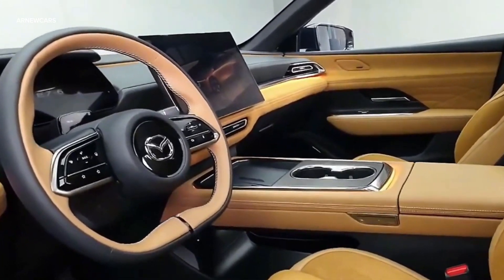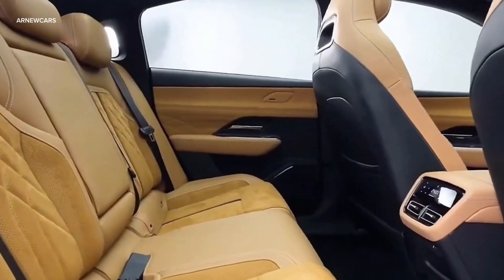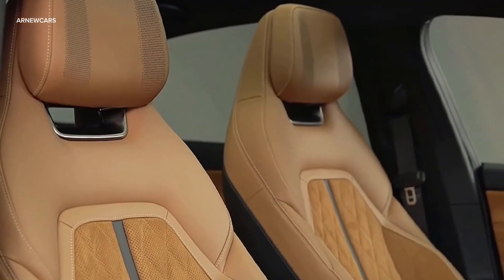The rear seat features a pair of vents and haptic touch controls for the air conditioning system, while the infotainment system features voice and gesture control.